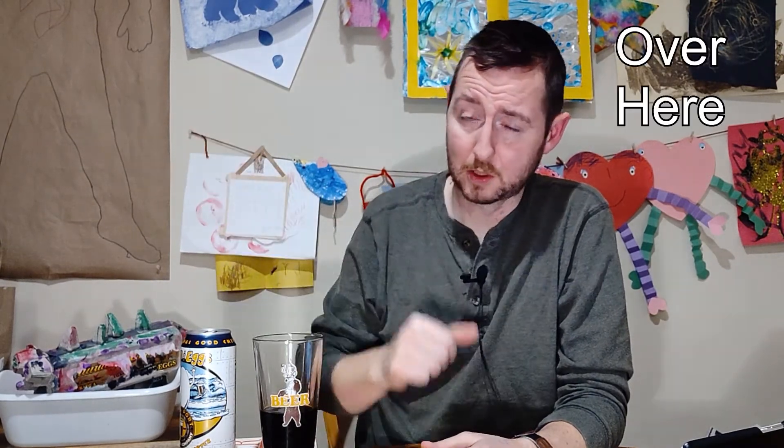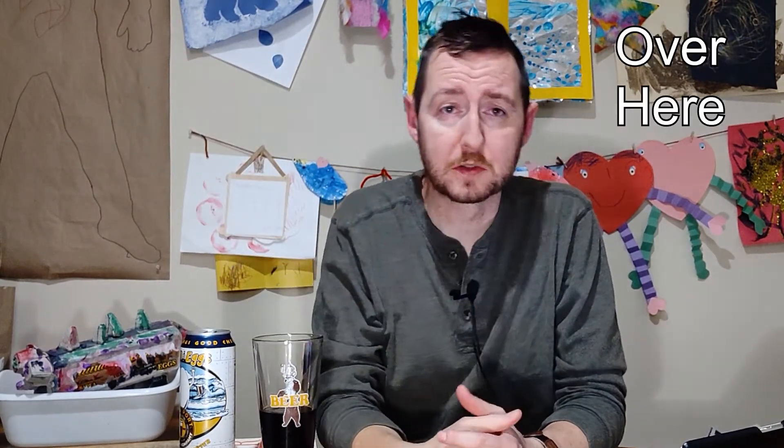Alright folks, thank you for joining me. I appreciate it. Please consider liking and subscribing — you get an option up here in just a bit. It says subscribe, just click on it and you'll join us anytime we do a show. Until next time, finish your beer, get some sleep. Cheers.